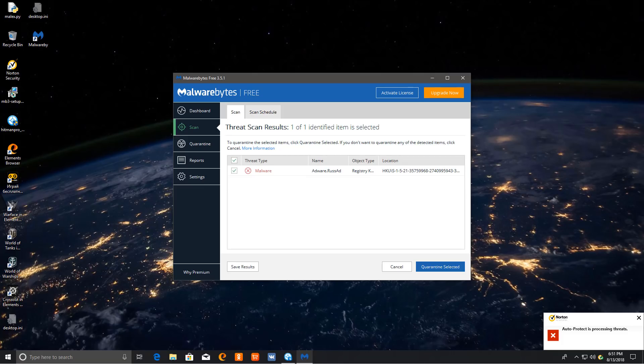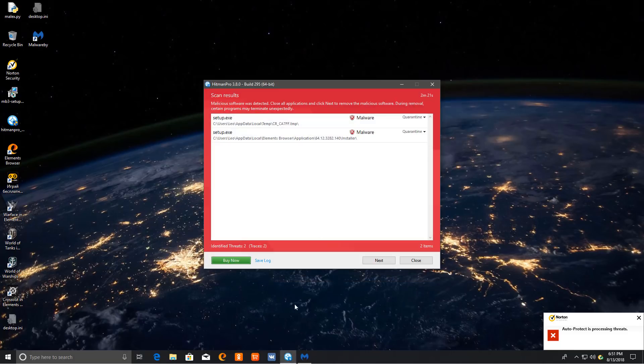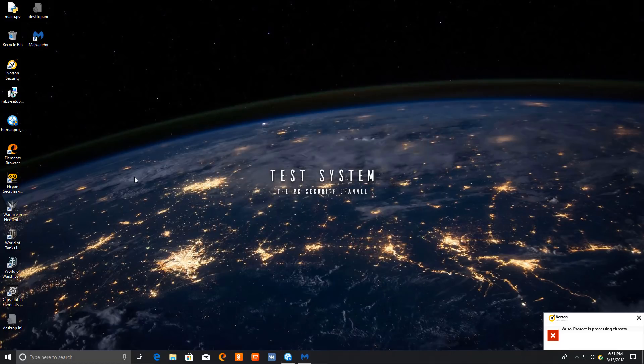The second opinion scan results are in, so let's take a look. Malwarebytes did not find anything other than a registry key. Hitman Pro, on the other hand, found a couple of setups that it claims are malware, but as you can see, it's part of the Elements browser, so it's more adware than malware. I know what you're thinking — look at this mess, Leo. How can you say that this is a good result? But that's why you're not a malware analyst. It only takes one PUP to make a mess like this, so it actually looks a lot worse than it is.